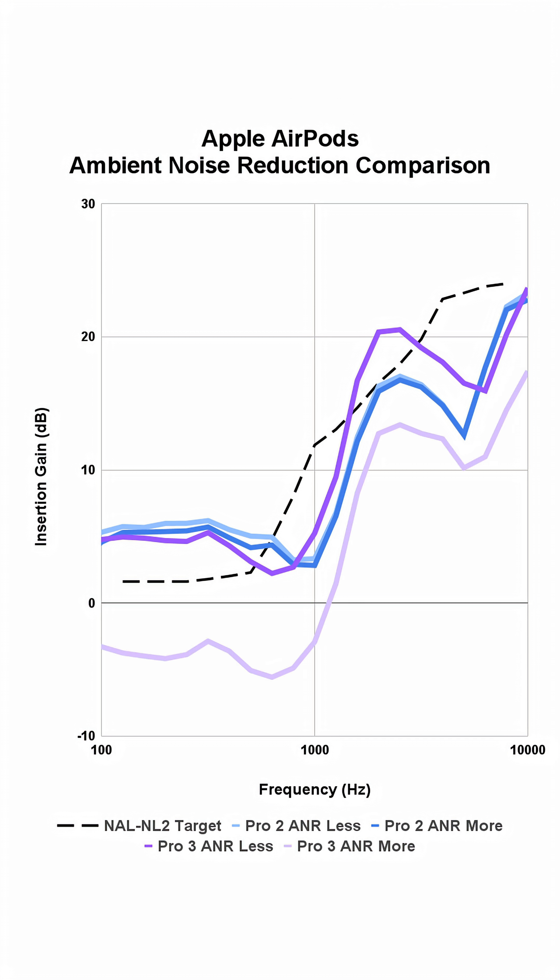However, what happens if we turn on ambient noise reduction and set it all the way to the maximum setting towards more? The gain drops considerably — even below that of generation 2. This is really what I found in my testing: adjusting the ambient noise reduction from less to more causes a drastic change in the overall quality of the hearing aid feature. That's not to say this feature is bad — if you need more comfort, it's great. But if you're looking to optimize speech intelligibility, make sure ambient noise reduction is set towards the lower setting.